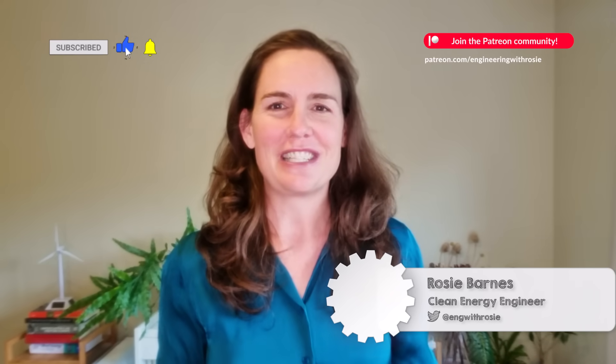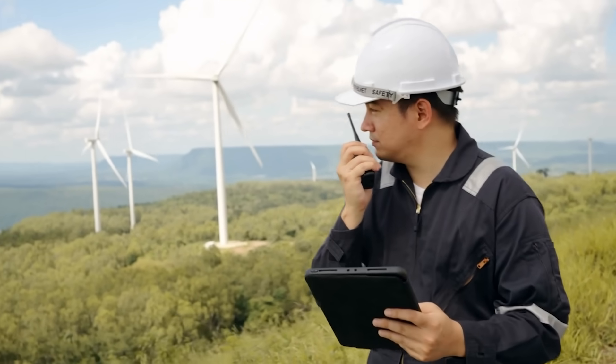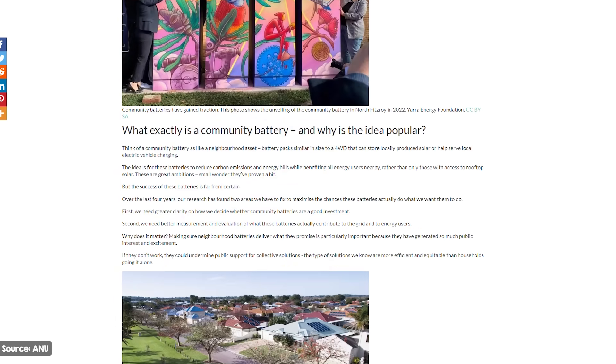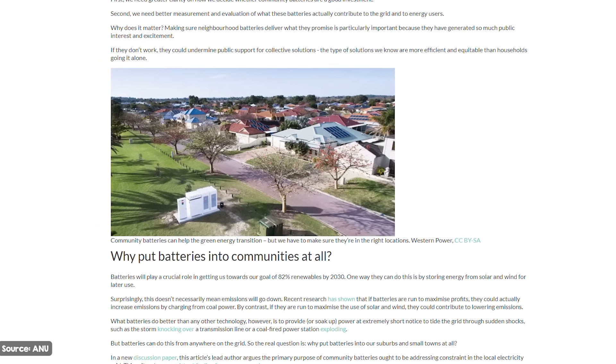Community energy — what does that even mean? It's that sweet spot nestled between individual homes and massive utility scale projects. Think of it as a group effort where people collectively own power generation and storage. This could be solar panels on local buildings, shared wind turbines, or even medium scale community batteries.